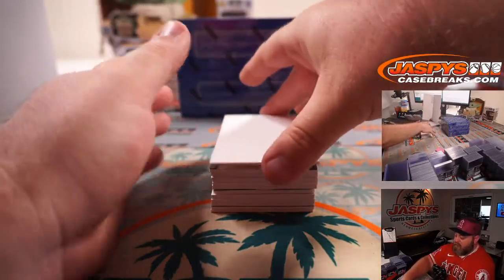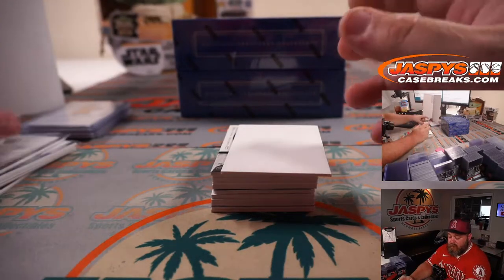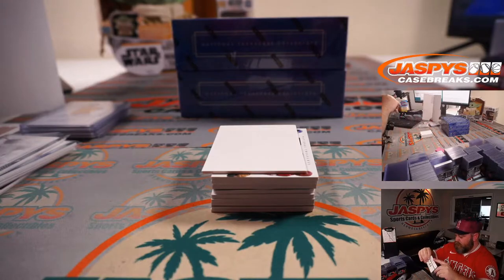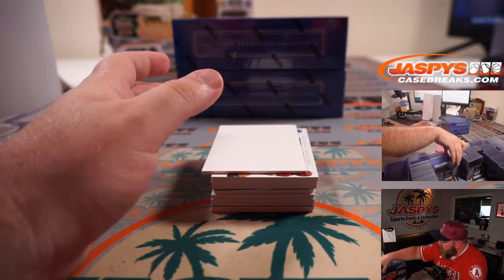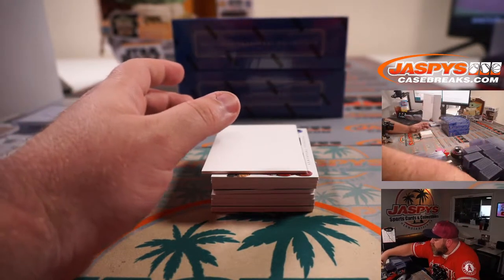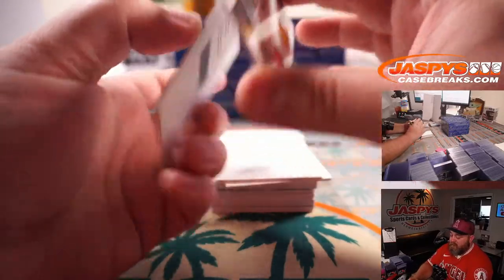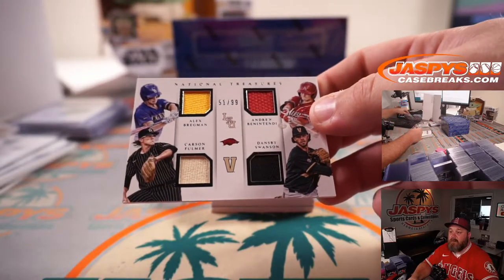We've got another booklet down on the bottom. First up is George Springer, 69 out of 99, out of the University of Connecticut Huskies — spot 9, Robert Flores. And a nice two-color patch auto, Joe Young out of Oregon, 45 out of 99 — spot 5, Sean O'Leary. We've got a quad relic: 51 out of 99, Alex Bregman, Carson Fulmer, Andrew Benintendi, and Dansby Swanson — spot 1, Robert Flores.